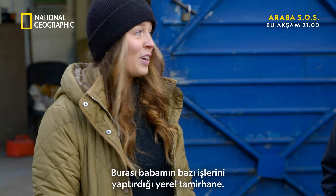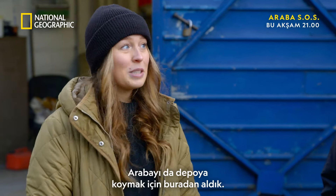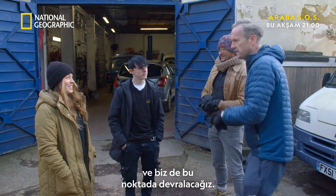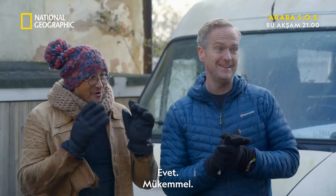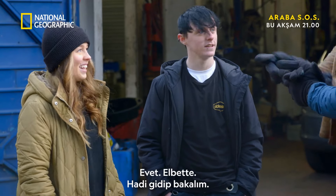First of all, where are we? This is our local garage that Dad tends to get some work done. We've brought the car here to pop it into storage. So he thinks it's in storage, yeah. But it's secretly here, and we're gonna take it from here. Can we take a look at the car? Absolutely, yeah. Let's take a look. Here we go.